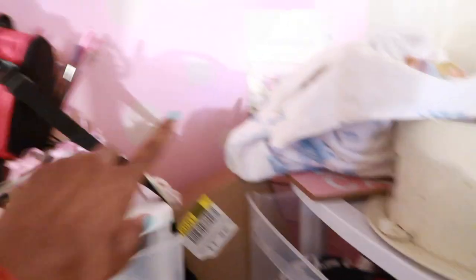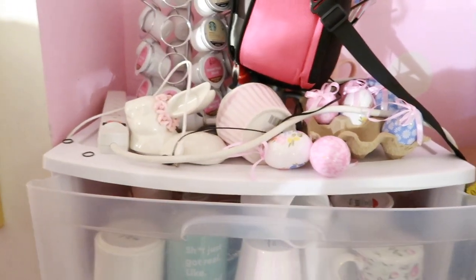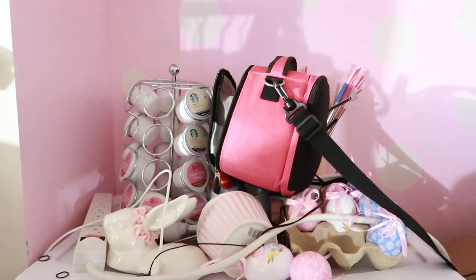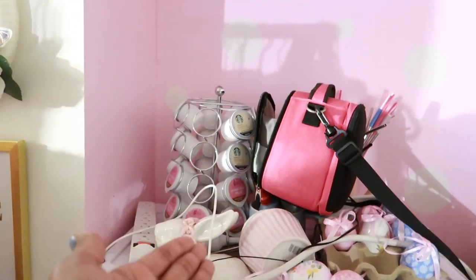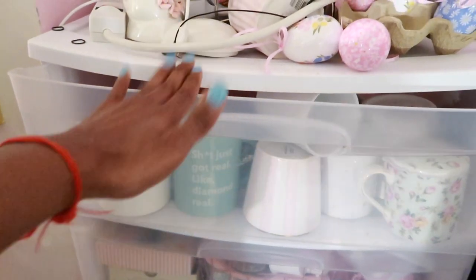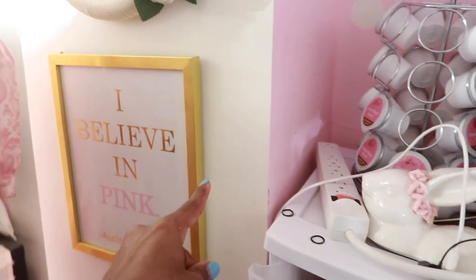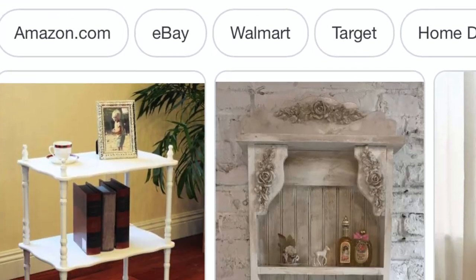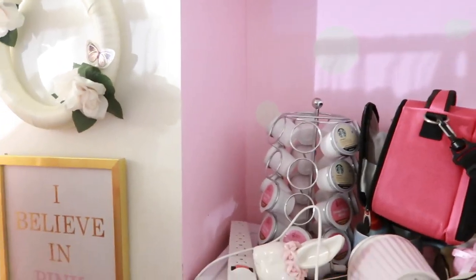If you guys watch the sassy vlogs, you'd know this little area had a babe cave sign up here — it actually fell off, it's right there. This is where my Keurig used to live. The last time I used it was at a fancy cottage Airbnb for my birthday. I feel like I'll get more use out of it in the new house since it'll be in the kitchen and not the basement. I also ordered a vintage shelf from Etsy — I just Googled 'vintage shelf' and it popped up. It's so cute, affordable, and it's in New Jersey so it should ship quickly. I'm going to put it right here.